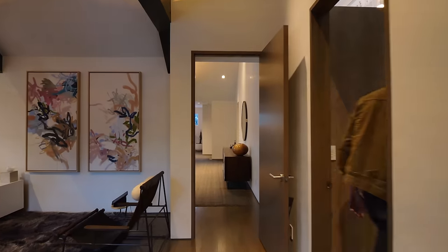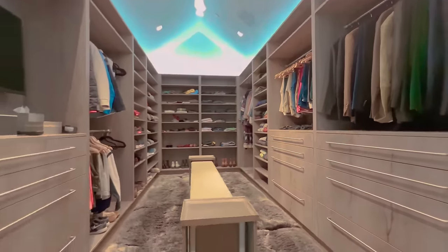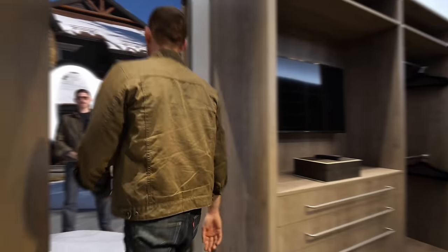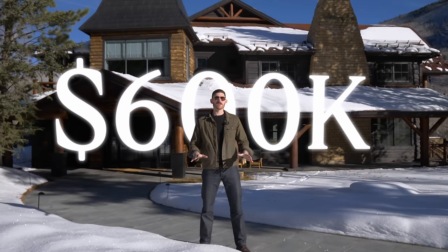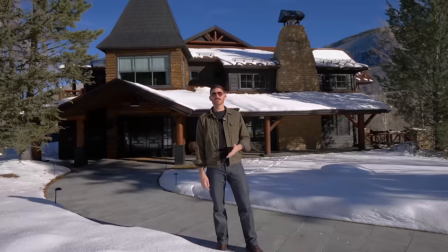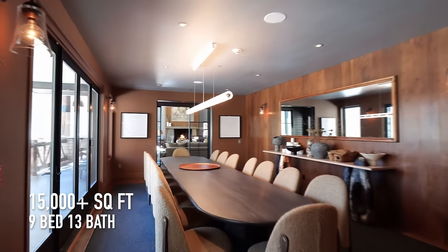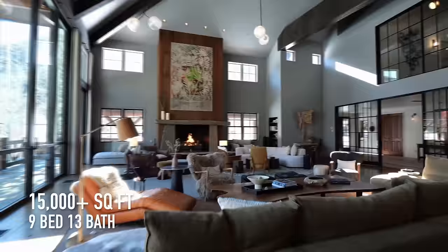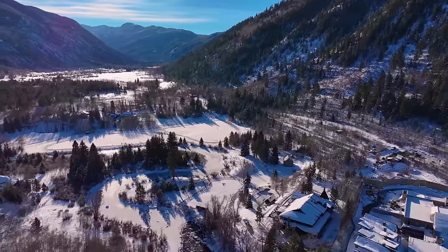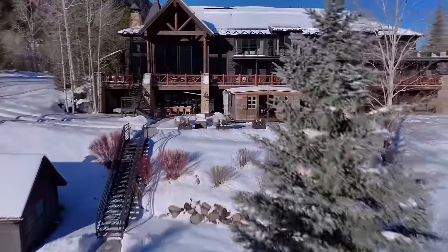The walk-in closet is bigger than my first New York City apartment. A big jump from $80k a month — now at $600,000 per month, this is easily one of the most expensive rentals in Aspen, if not the entire world. As far as stats: nine bedrooms, 13 bathrooms, just over 15,000 square feet of interior living space, situated on 6.5 acres with the Roaring Fork River running through the backyard.